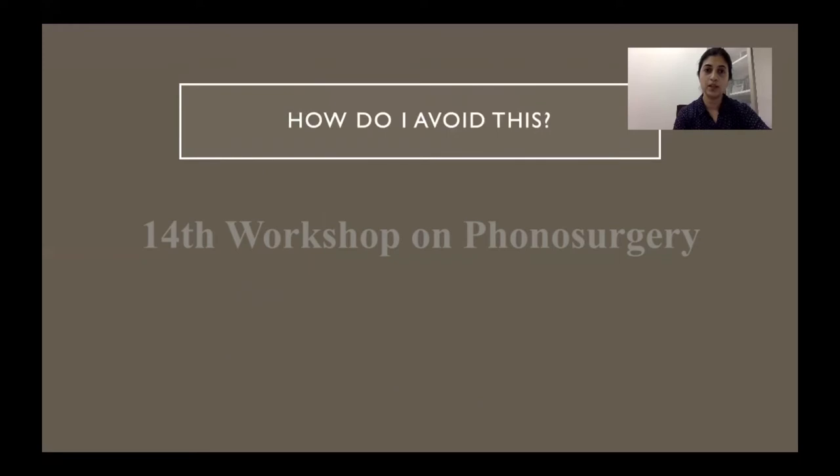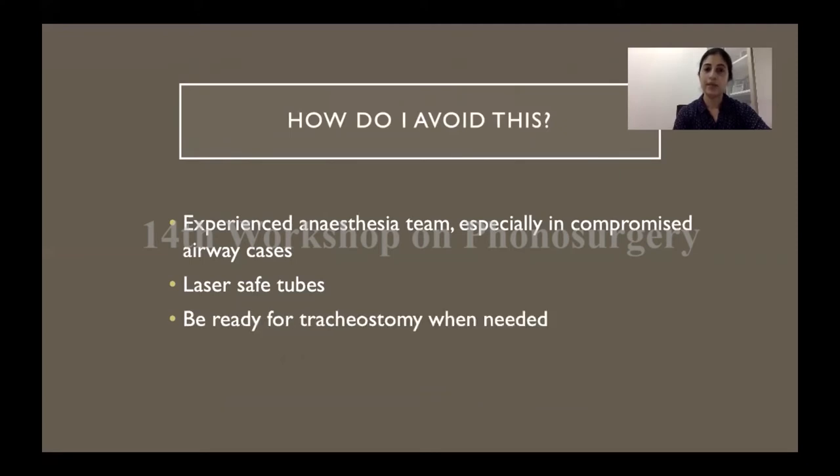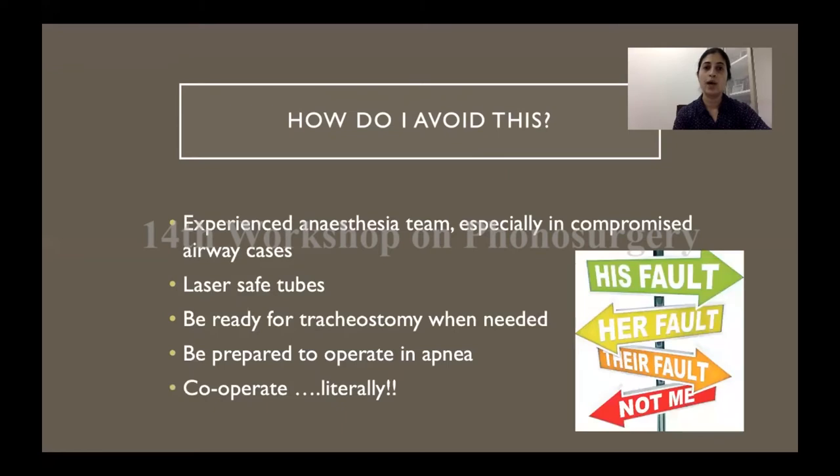To avoid these complications, it always helps to have a very experienced team, especially in airway cases. Use laser-safe tubes and be ready to perform a tracheostomy — we are all ENT surgeons trained in this, so there is no point in struggling with airway compromise. Be ready to operate in apnea if that is required. You and your anesthetist are both dealing with the same operating field — you are literally co-operating — so it is good to have a strong rapport and a team comfortable with all scenarios encountered during micro laryngeal surgery.